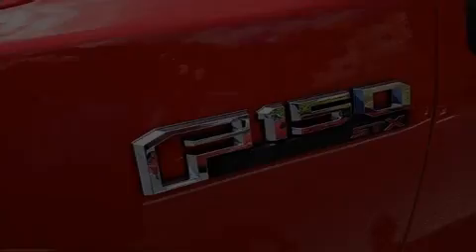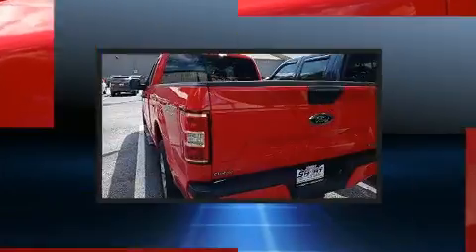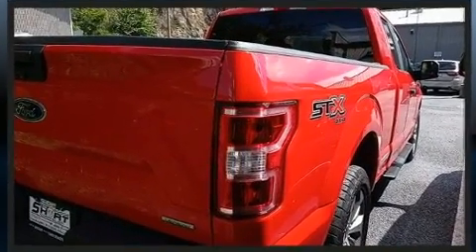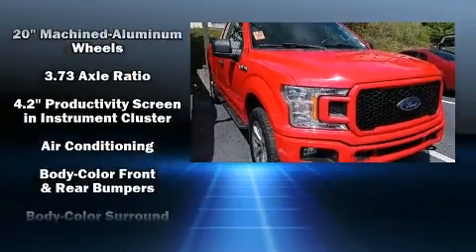Introducing the 2018 Ford F-150. With less than 20,000 miles on the odometer, this is a great value. Top features include a split folding rear seat, a tachometer, variably intermittent wipers, a rear step bumper, an outside temperature display, fully automatic headlights, and much more.